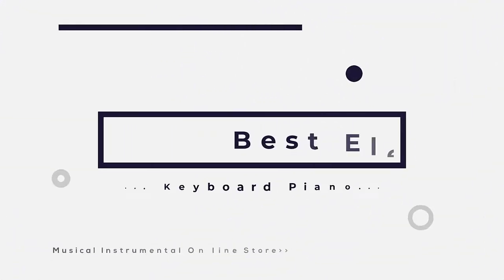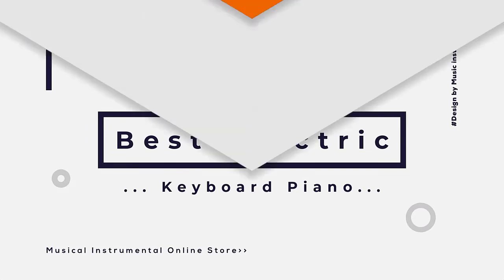In this video we are reviewing the top 6 best electric keyboard pianos in the current market.